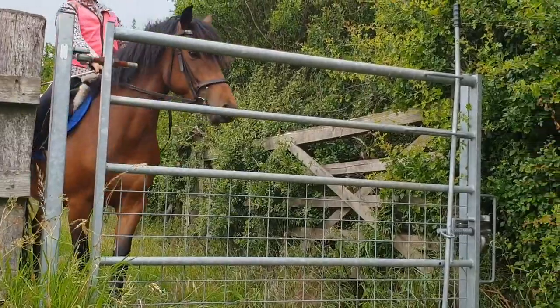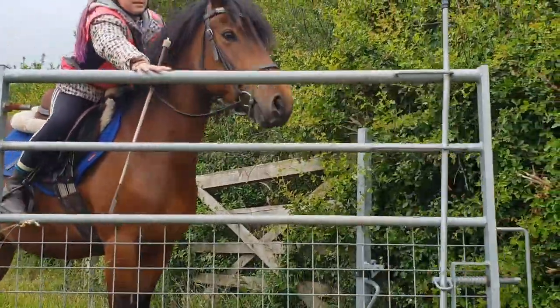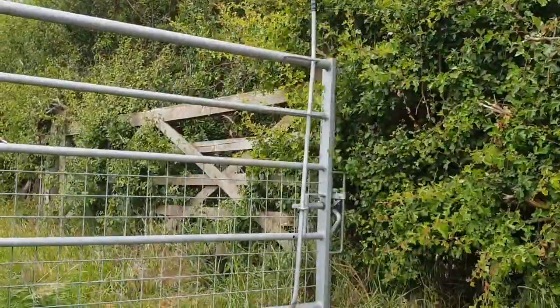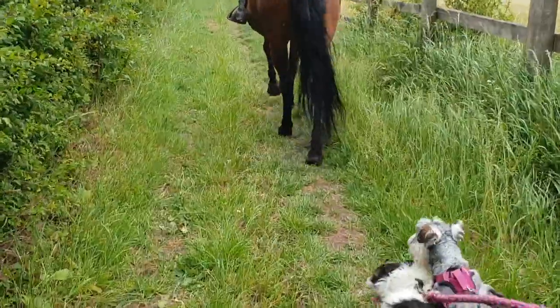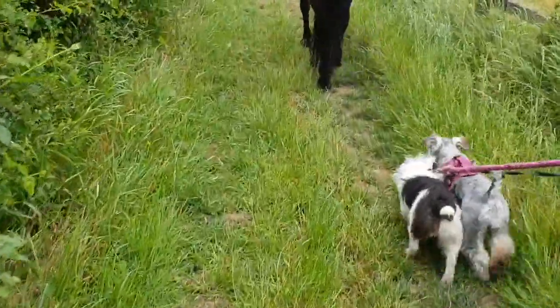Then we come up to another little gate — there are actually four of these gates, but I think I only videoed two. We did actually bring Clover and Pepper because they love coming out with us.